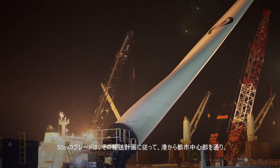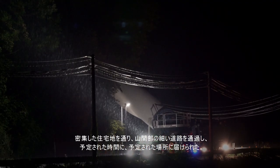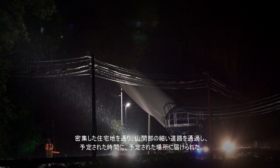The 50-meter blade traveled out from the port and passed through the city center, then through narrow mountain roads, arriving on schedule at the destination according to the transportation plan that was carefully and precisely prepared.